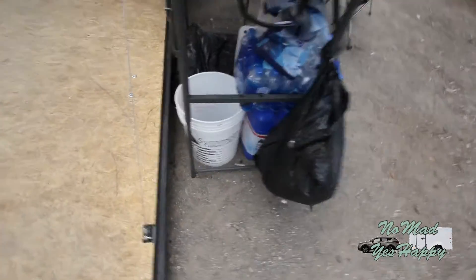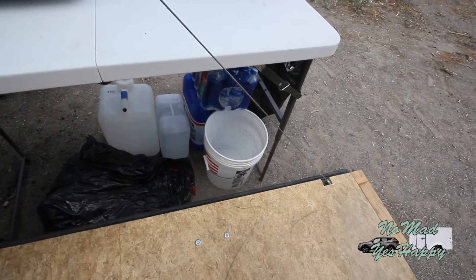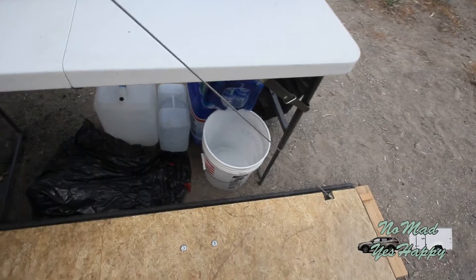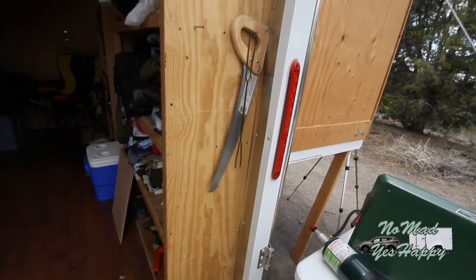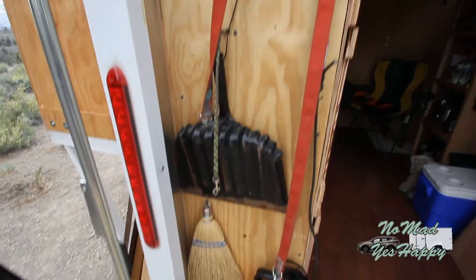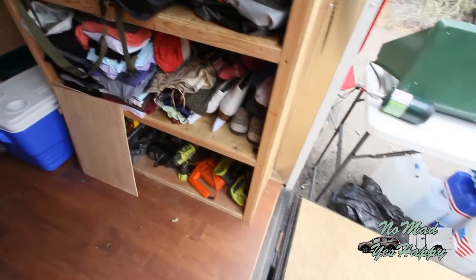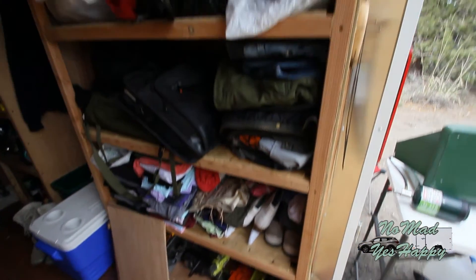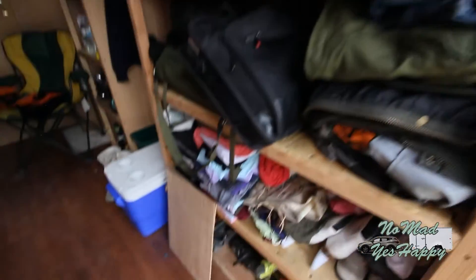Trash bag. I've got an empty five gallon bucket back here for various utility uses. I think I'll probably do some laundry here in the next day or two in that bucket. And then I'm starting to put screws in the wall here to hang stuff off of. I've got our shovel, the dog's leashes coiled up here, dust pan, whisk broom, machete. And Rachel's kind of organized these shelves a little bit — mine still needs work. But look, we still have space, so doing good.